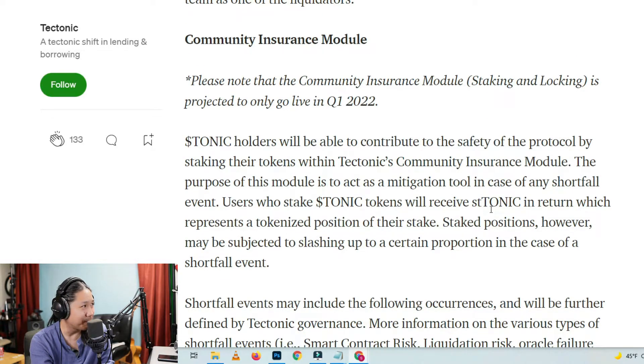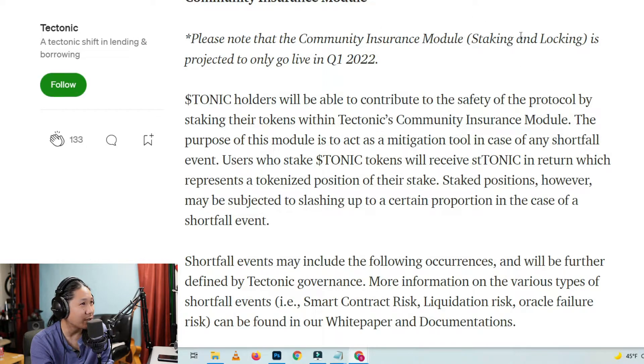Community Insurance Module: Please note that the community insurance module staking and locking is projected to only go live in Q1 2022. So that's what these guys are waiting for — staking and locking. Tonic holders will be able to contribute to the safety of the protocol by staking their tokens within Tectonic's community insurance module. The purpose of this module is to act as a mitigation tool in case of any shortfall event.